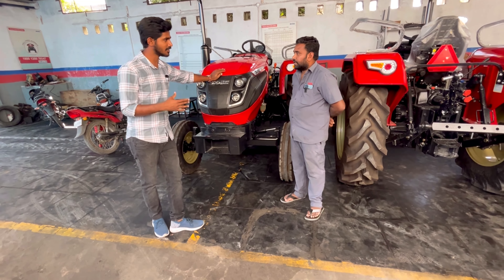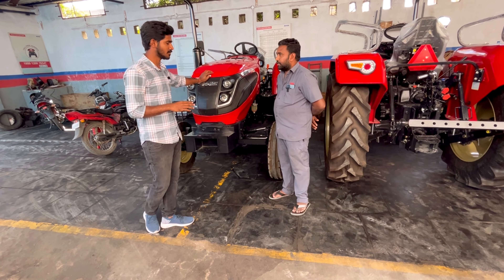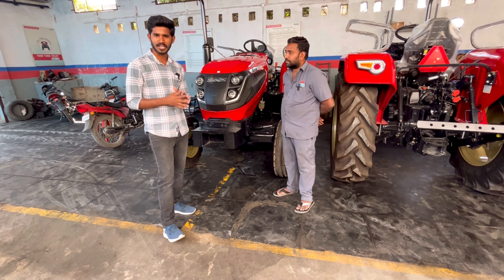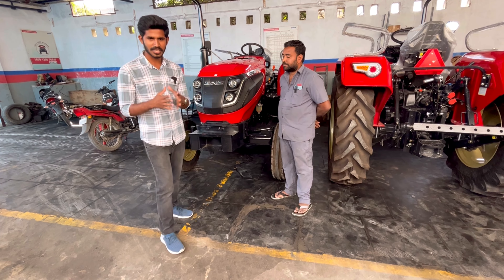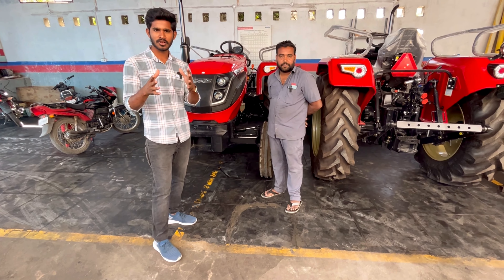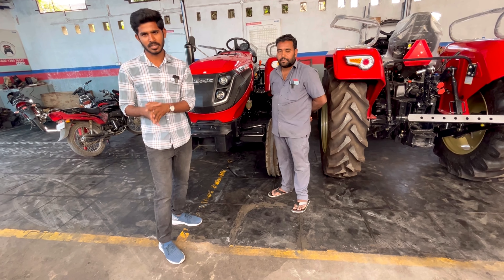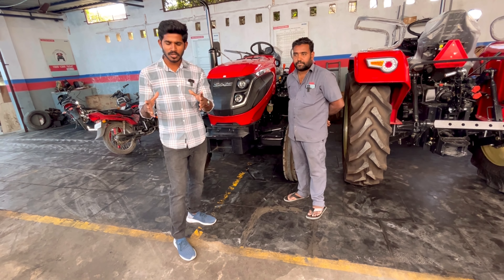What HP tractors are available here? We have 43 HP and 48 HP. Are they 4WD or 2WD? We have 2WD available. We can find small tractors for various needs. You can do road work with the tractor and use it for multiple applications, including vehicle transport and finance.